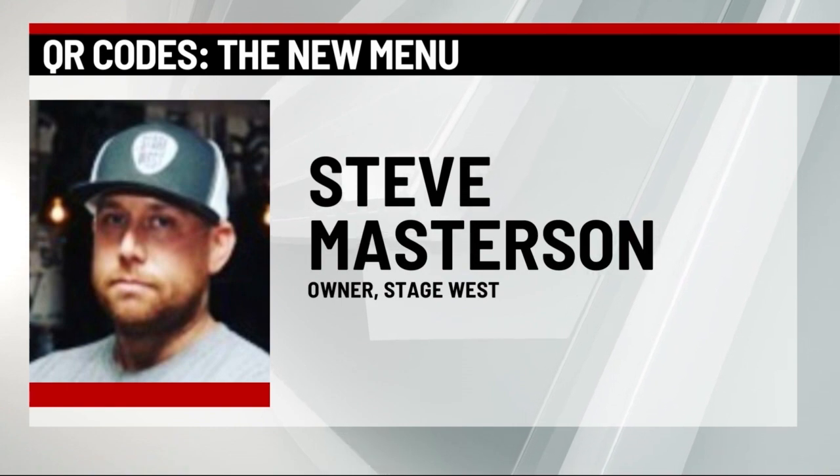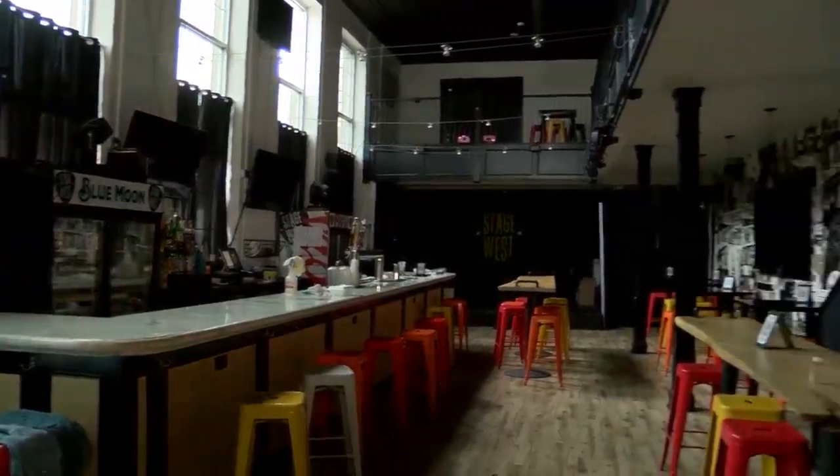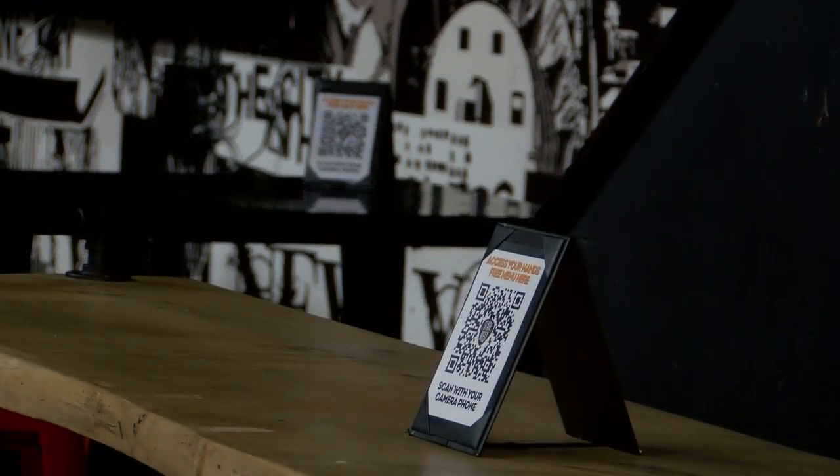It enhances the experience a little bit. Stage West in Scranton implemented quick response, or QR codes, for its menu when Lackawanna County moved into the yellow phase more than a month ago.